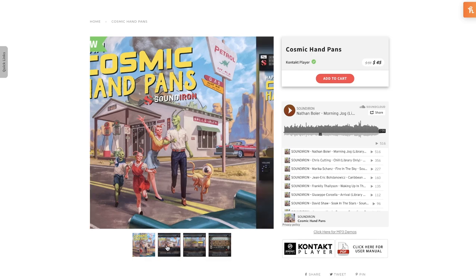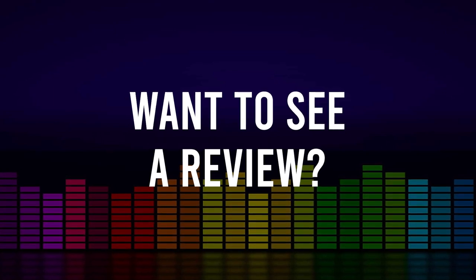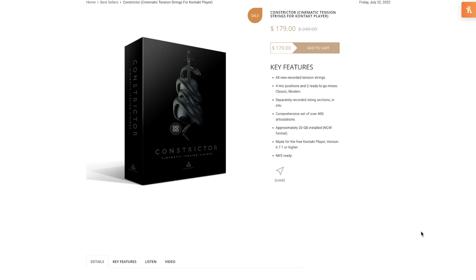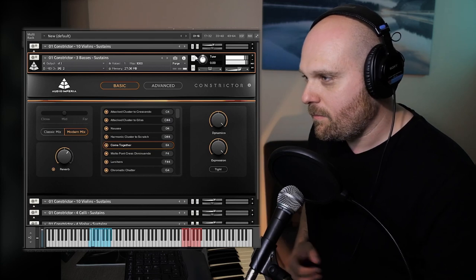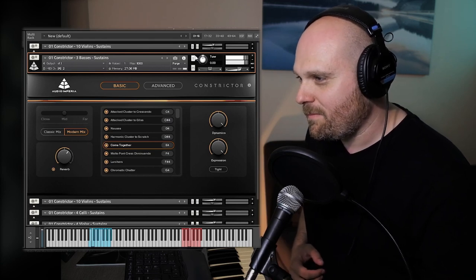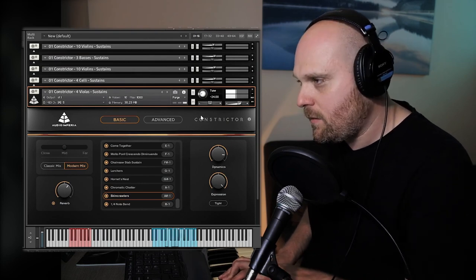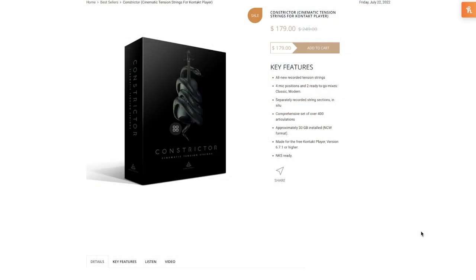I can't wait to check this one out myself. If you want to see a review of this one or anything I mentioned, please comment below. New release from Audio Imperia — Constrictor, cinematic tension strings for Kontakt player. Available at intro price $179, normally $249.